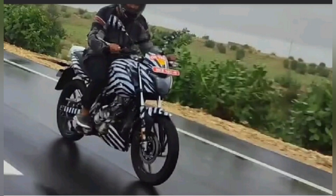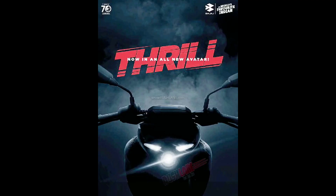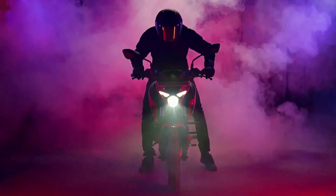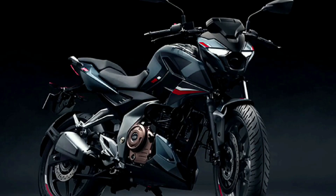The Bajaj Pulsar N125 has been spotted testing, likely to be powered by the same motor as the NS125 and Pulsar 125. It will rival the TVS Raider 125, Honda SP 125, Glamour, and other 125cc competitors. The N125 has been spotted testing in India, and we will discuss the details.